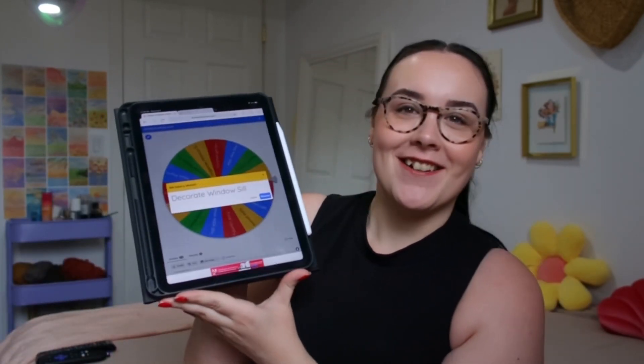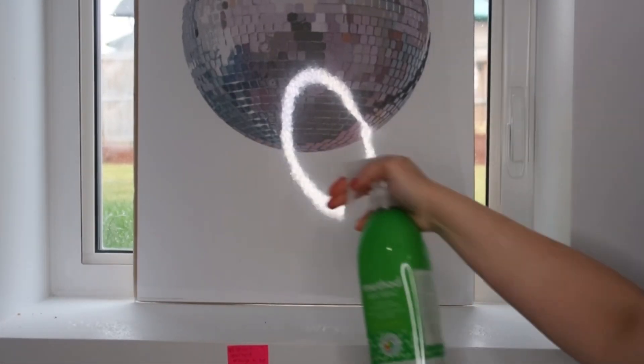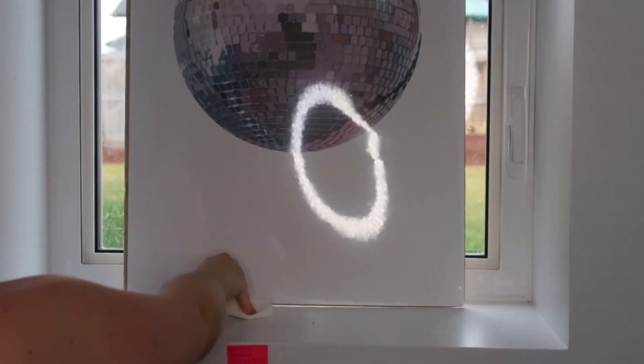Decorate windowsill! Oh, that's a cute fun one. I kind of forgot I put that on there — I was expecting folding laundry or something I don't really want to do. Decorate windowsill is cute, let's do that! This is my windowsill. It's been a little while and I've finally settled on what I'd like my windowsill to look like, and I found a plant I can actually incorporate into it, which I'm very excited about.